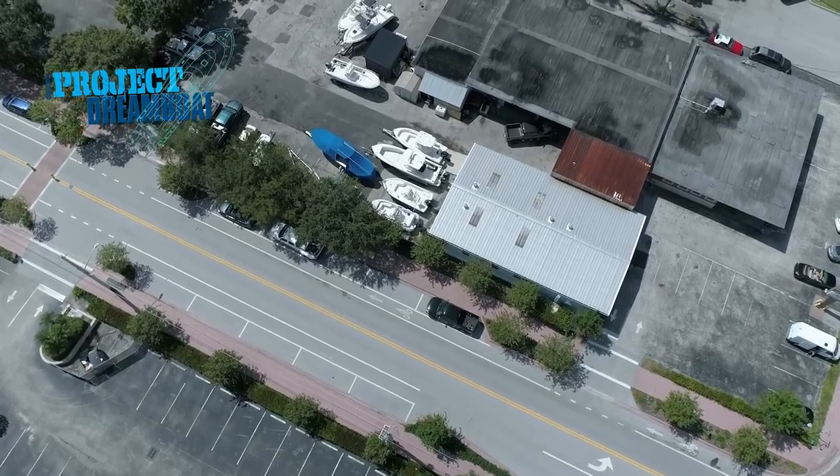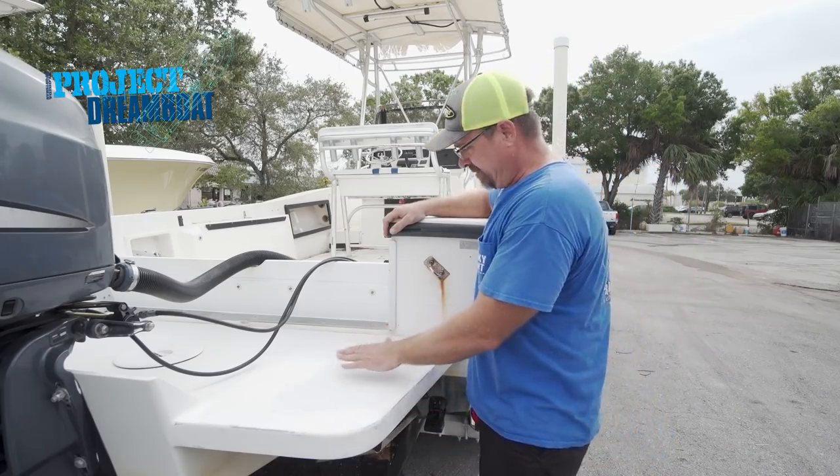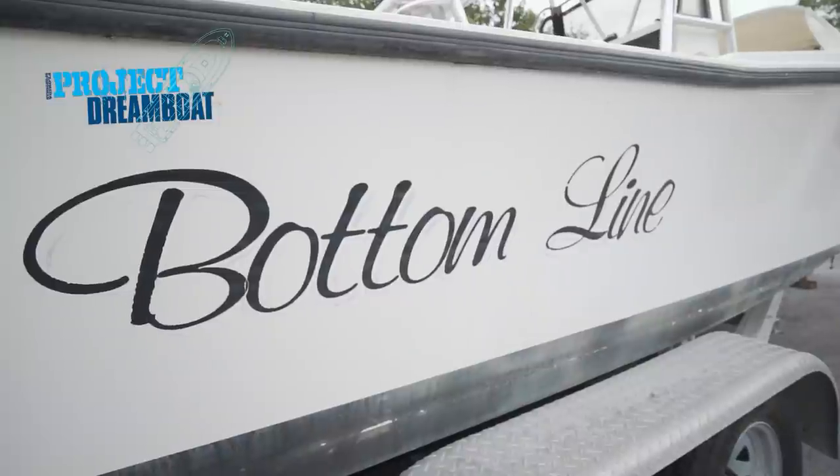Today on Florida Sportsman Project Dream Boat, Dave at Rocky Point Boat Works takes on refreshing and updating a classic Mako, aiming for quick flip profits.